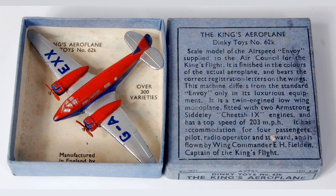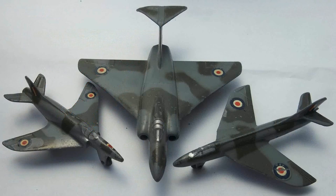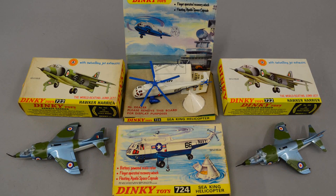Production of model aircraft resumed after the war, with a mixture of pre-war reissues and new models of civilian airliners and new jet-powered aircraft. Production of Dinky planes tailed off in 1968, but was resurgent in 1971 with a range of WWII types complete with battery-powered propellers, modern jet fighters and even a Sea King helicopter.